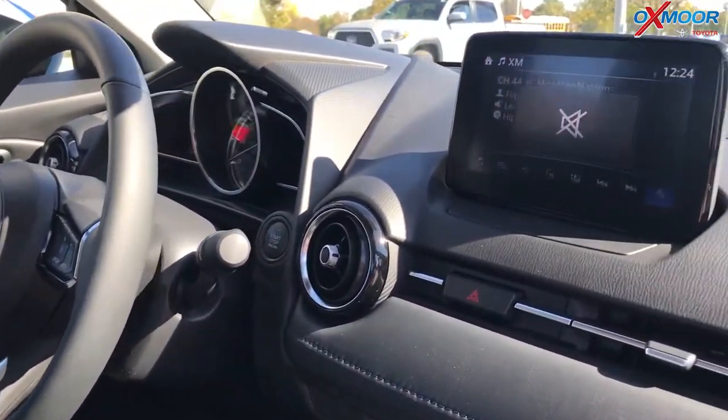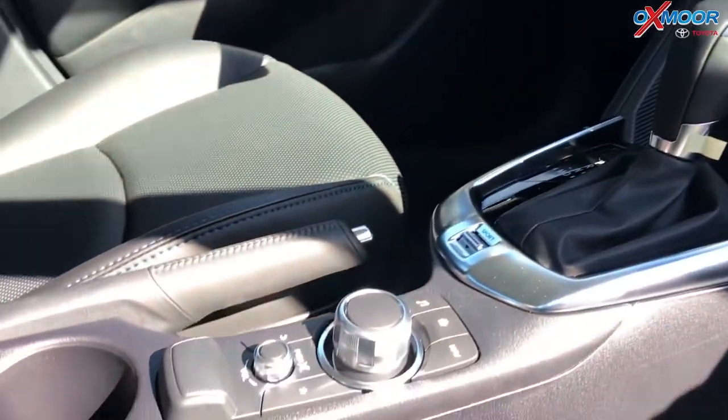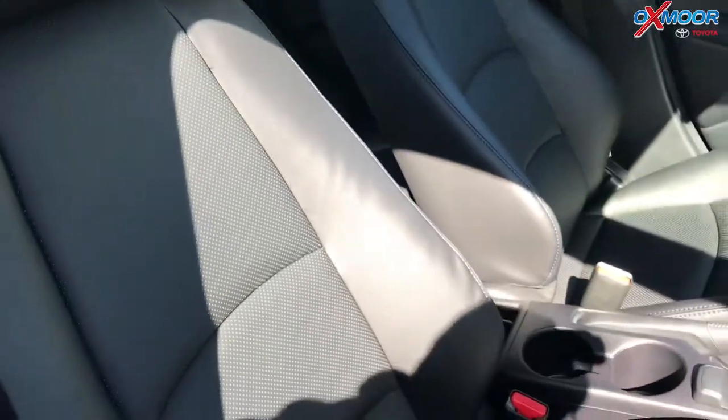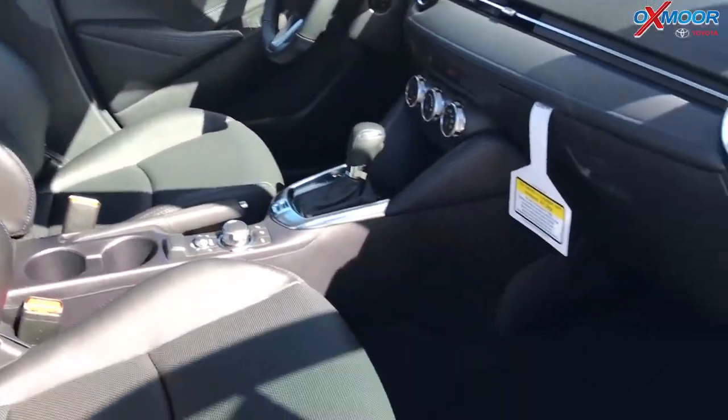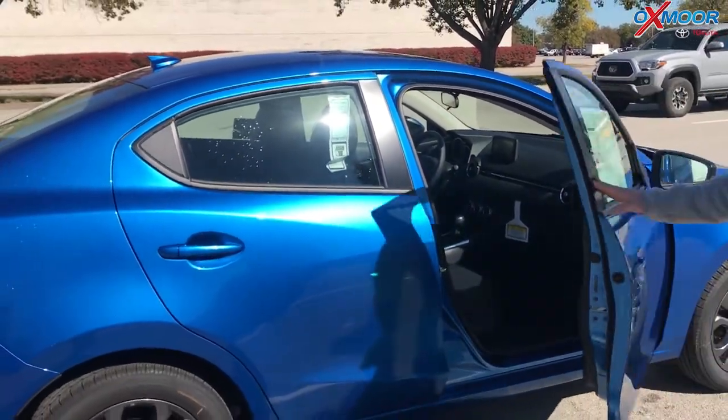Again, this is the XLE. All the controls are there in the center. It's designed for a younger driver because it's just youthful and sporty. There are apps available that you can download and play your music. Just some really cool features. Great little car.